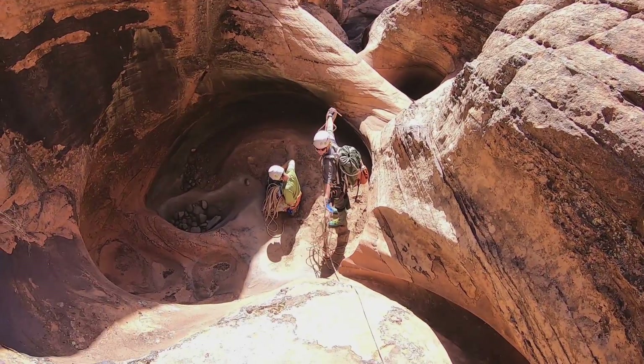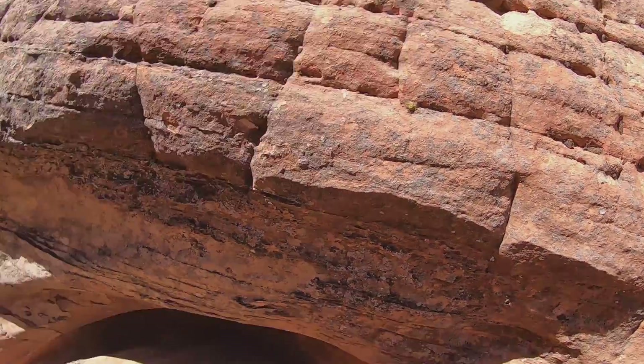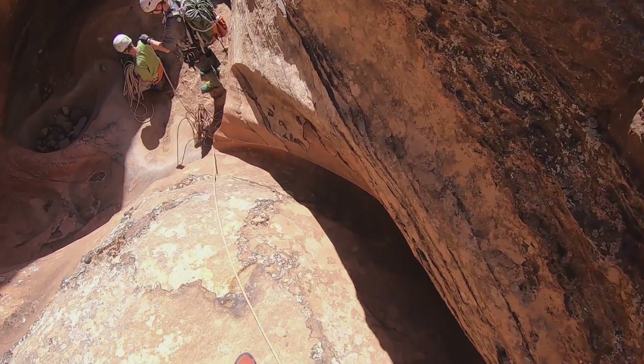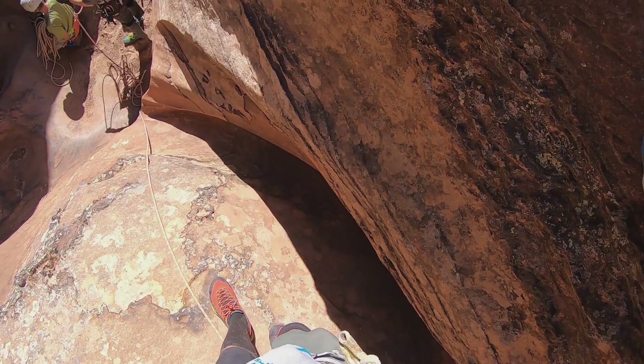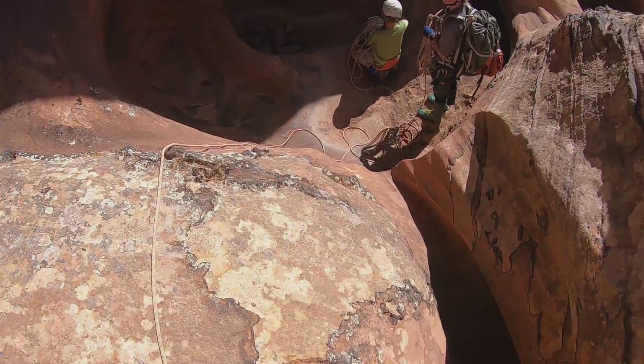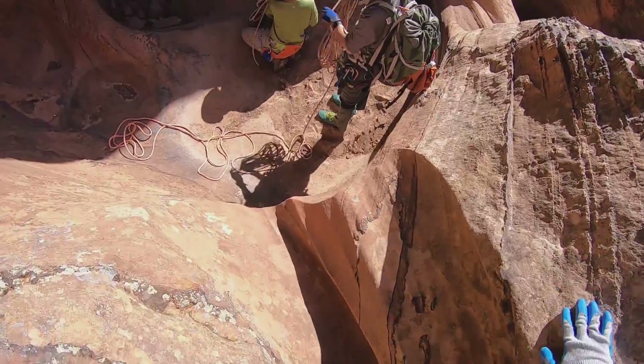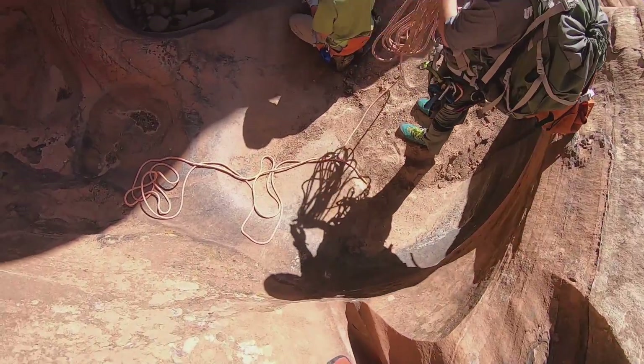What do you think, Jen? Just going to be a mud pit. A nasty mud pit with a dead squirrel in it.